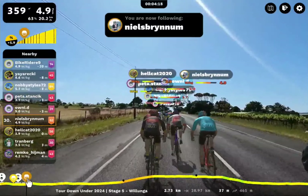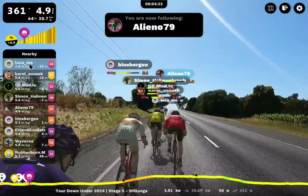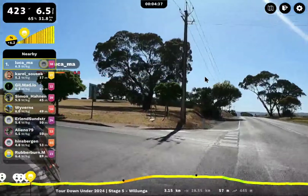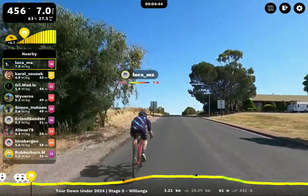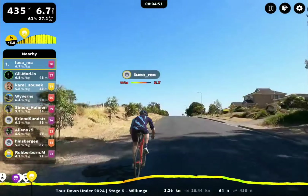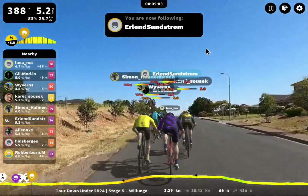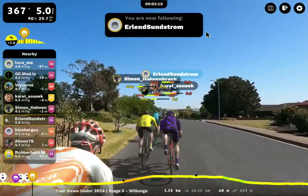It's going to take a while for the action to break out. Before we do that, we'll pop to the front one last time because we're hitting the first hill — this will start to stretch the field out. We've got Luka on the front. Looks like Luka wants to play cat and mouse today. About a 50-meter gap. Carol Susick, Gail Madia, Wyverns, Simon Hommenbrook. Here's Erlen Sundström — sounds like a strong Swedish or Danish rider. A really good group here. Hinsbergen coming up on the back.